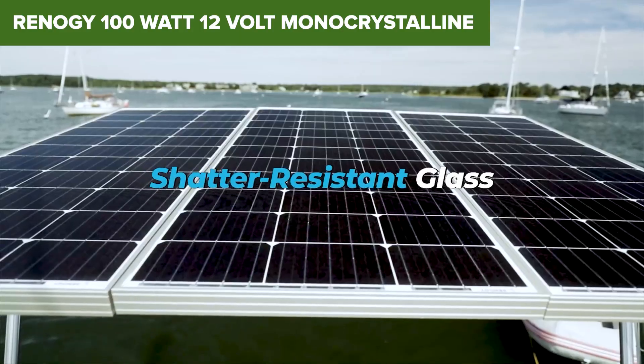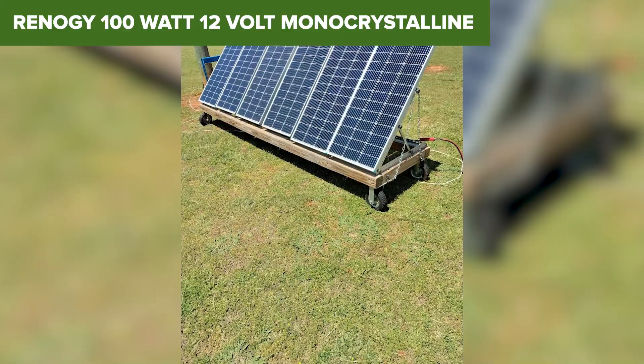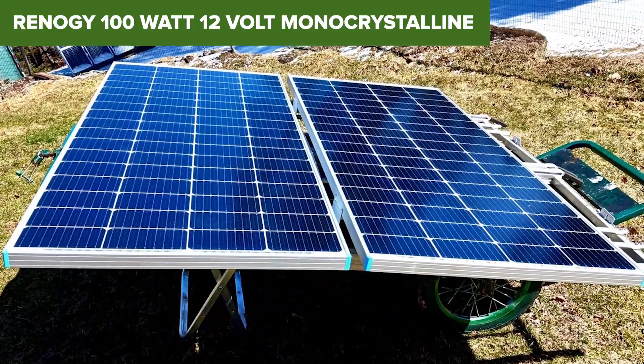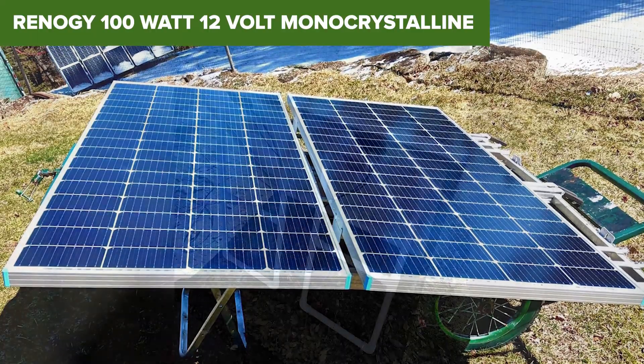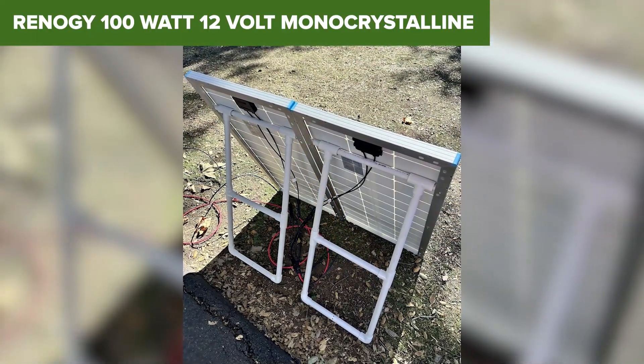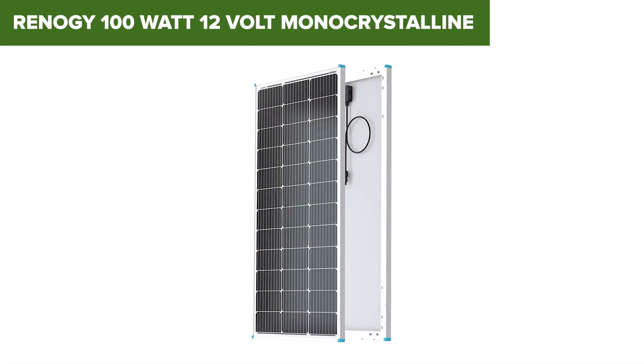Renogy doesn't cut corners here. With a solid 18.1% efficiency, durable aluminum frame, and weather-resistant junction box, this panel is designed to handle life on the road or out in the elements. It's great for beginners but also works well in parallel arrays if you're scaling up. And those pre-drilled mounting holes? A real time-saver.